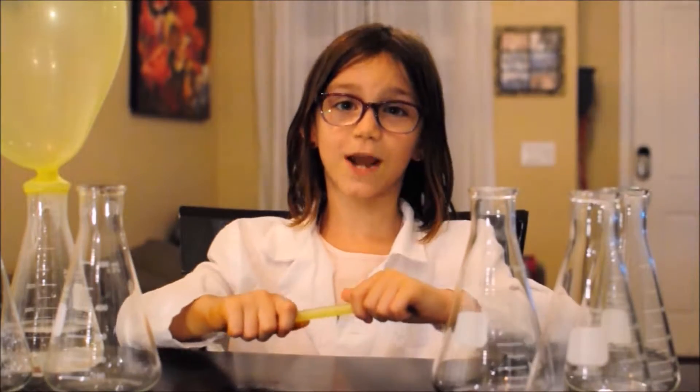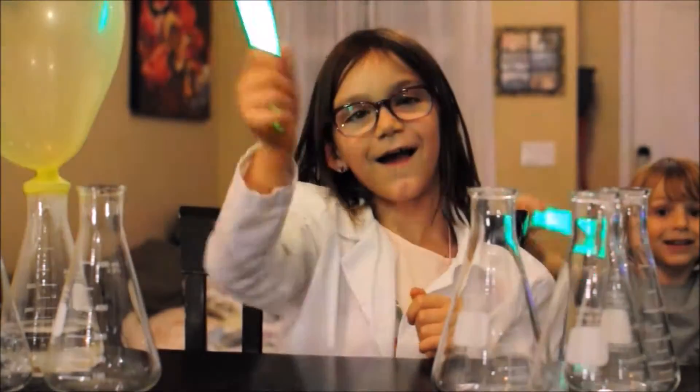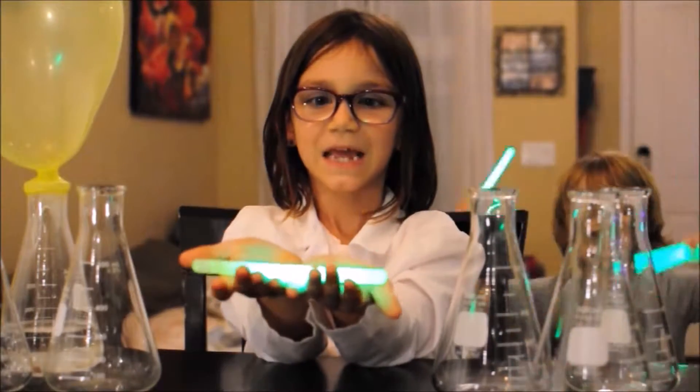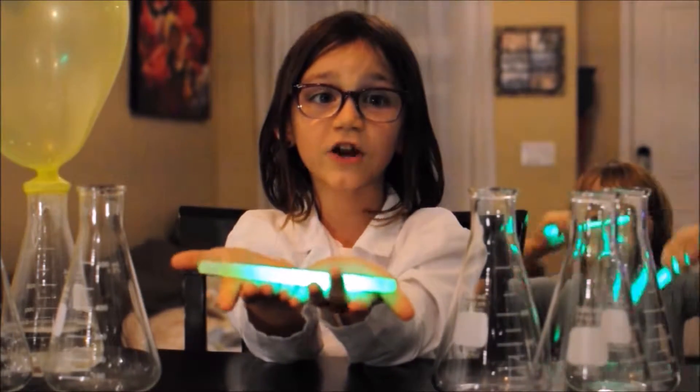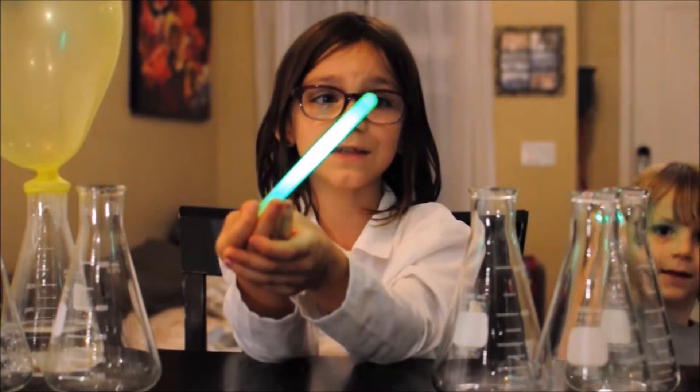Some chemical reactions make light. Here's what a chemical reaction does when it mixes two chemicals together — it makes a light like this.